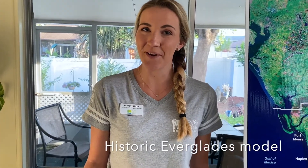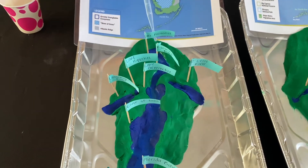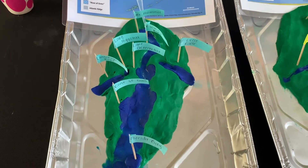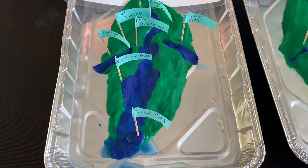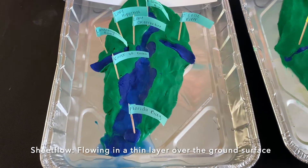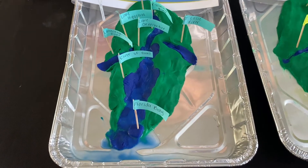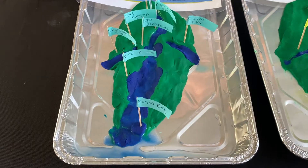Now it's time to test the models. Starting with the historic version, water flows from Lake Kissimmee, meanders through the Kissimmee River into Lake Okeechobee where it pools and flows over into that slow-moving river of grass. That water moving so slowly is called sheet flow, where water is stored from one season to the next. You'll notice that water doesn't quite make it over into Lake Hickpochee and into the Caloosahatchee River or the St. Lucie River, and water is able to make it all the way down into Florida Bay.